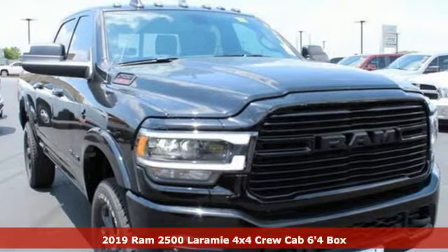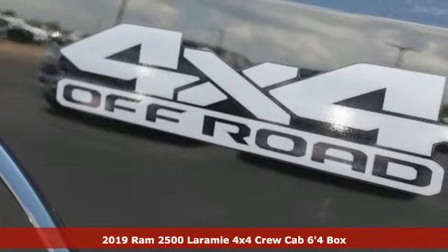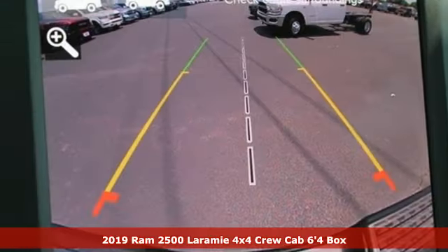It's a new 2019 RAM 2500. If you're wondering whether your truck can handle the load, it's time for this 2500.